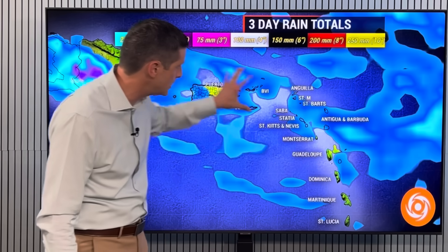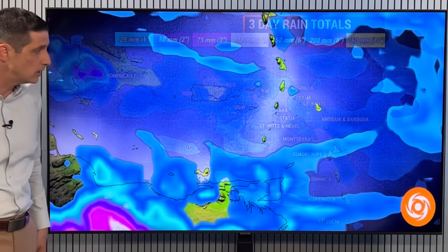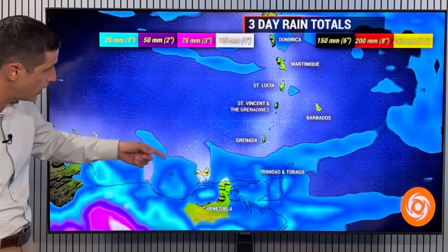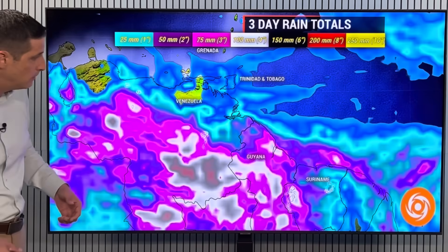Spotty showers possible in St. Kitts/Nevis, St. Barts, St. Martin, St. Thomas, St. Croix, Tortola — just kind of a few hit-or-miss showers around, kind of hit-or-miss Dominica south. Grenada yesterday we had some of that rain. Trinidad, some spotty showers — maybe some spots getting 10 to 25 millimeters of rain.